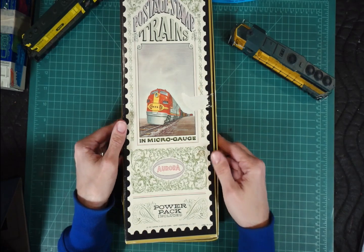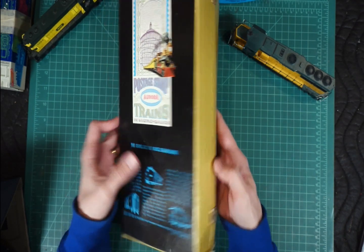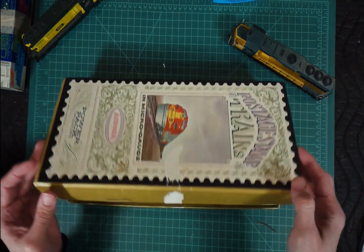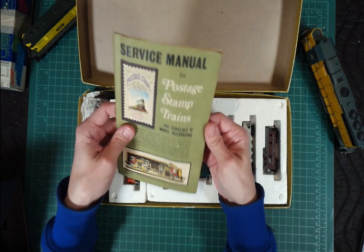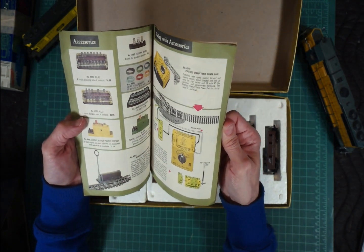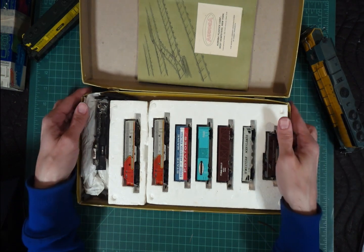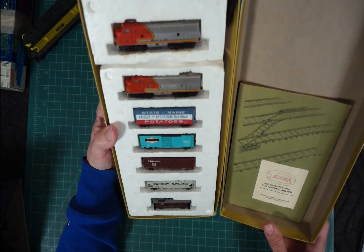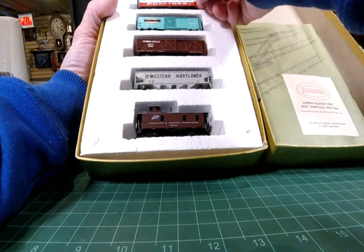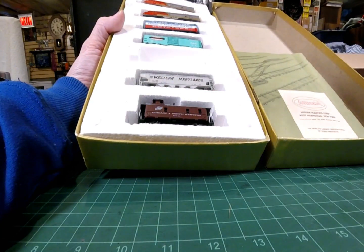Large box of Posted Stamp Trains. It says 4703 Cannonball on it. Posted Stamp Trains - micro gauge, 'Cadillacs of model railroading.' That's an interesting thing there. Service manual - that's pretty cool, I like that. I have not looked at one of these before. Aurora. Wow, nice. We got a variety of cars here - probably a few different mismatched cars but that's quite 100% okay. We've got a couple of Rapido style couplers on some of these cars. Austria on this one - that's pretty cool.